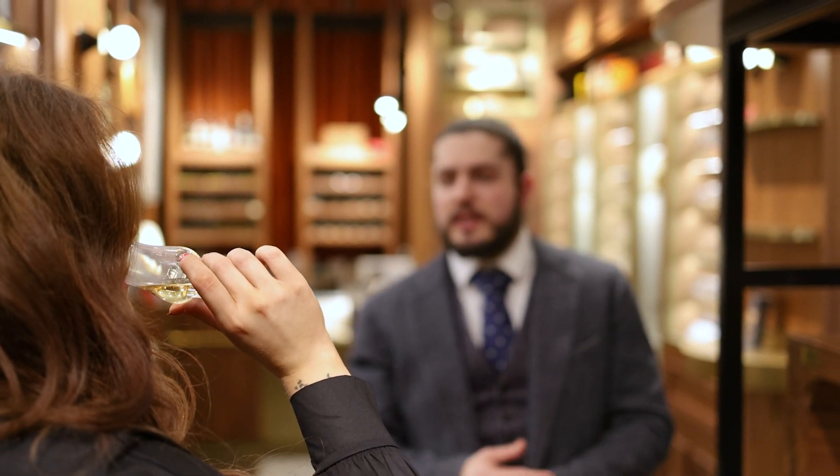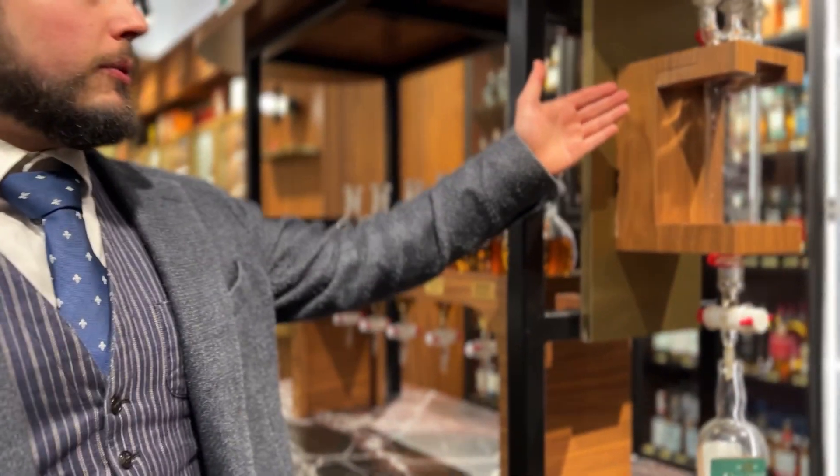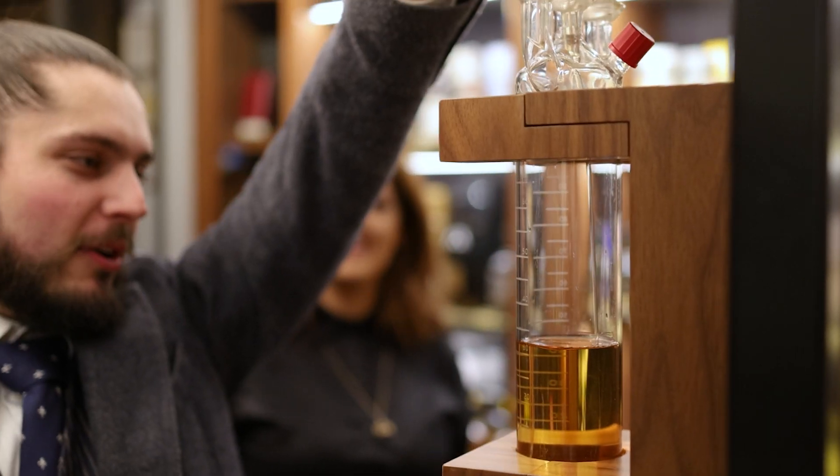Once you have tried all six whiskeys, you will tell us what percentage of the single grain, single malt, and single pot still you want to blend in your own bottle, and we will match those exact percentages for you.